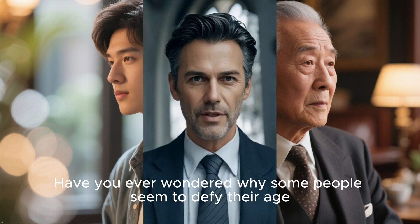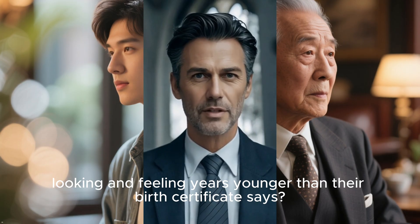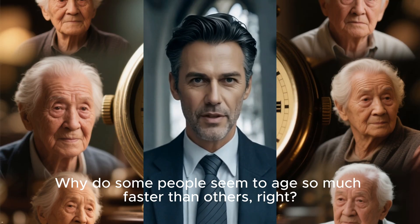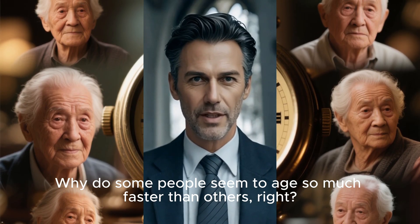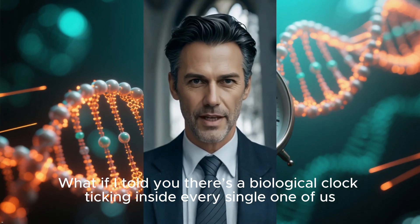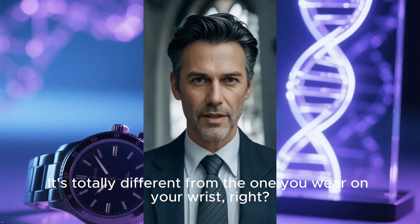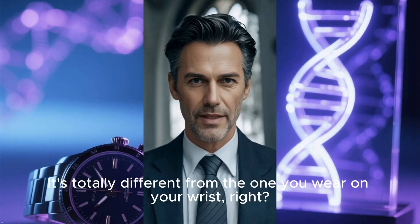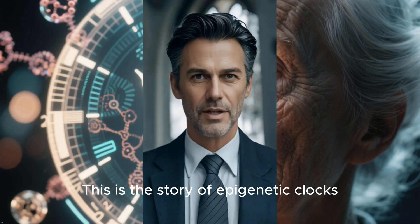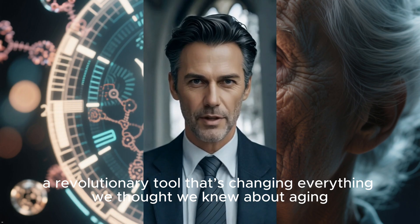Have you ever wondered why some people seem to defy their age, looking and feeling years younger than their birth certificate says? Why do some people seem to age so much faster than others? What if I told you there's a biological clock ticking inside every single one of us, counting down our moments? It's totally different from the one you wear on your wrist. This is the story of epigenetic clocks, a revolutionary tool that's changing everything we thought we knew about aging.